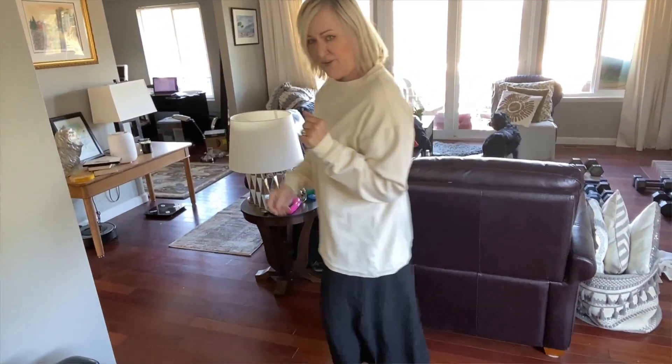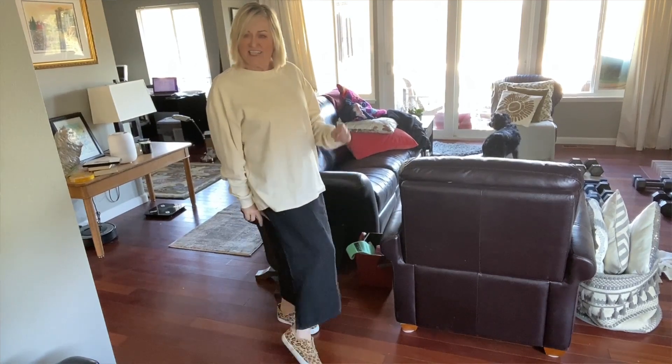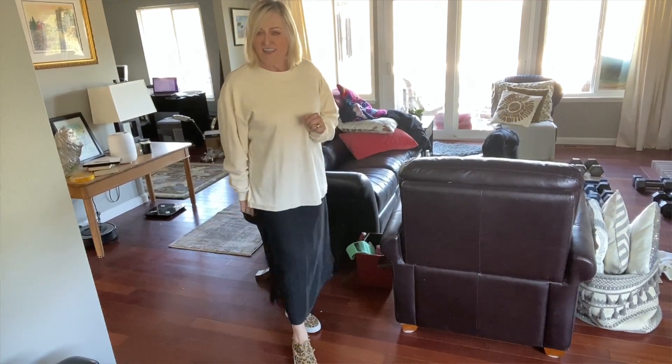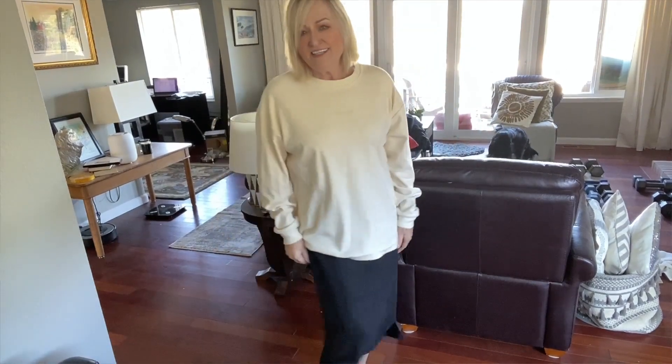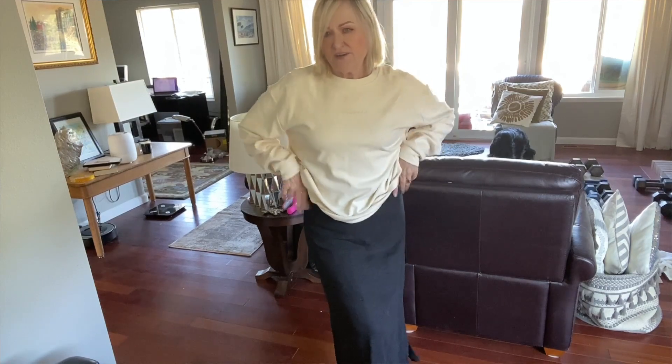We've got the Young LA sweatshirt on and I like this straight skirt and the easy flat shoes. It's just a comfy — I don't know — it's kind of a dressed-up way to wear sweats. The skirt is linen and it is from CP Shades, I think. Either that or Flax.